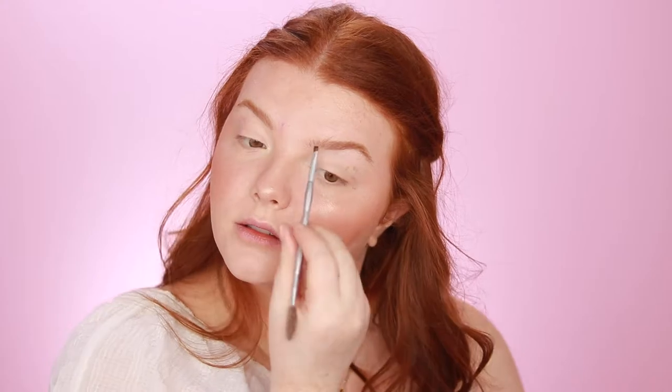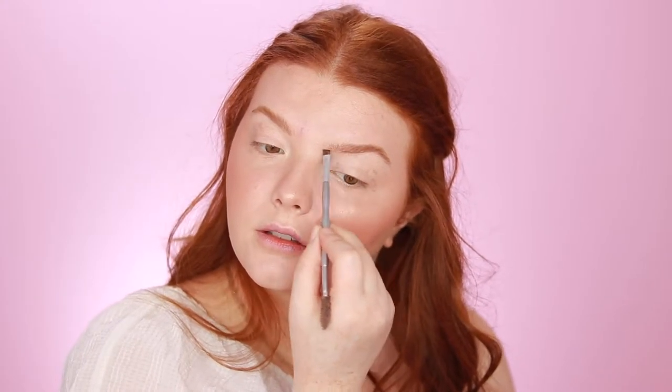After highlight, I go in with the Benefit Foolproof Brow Powder in number three and just softly fill in my brows. After filling them in, I like to go in with the NYX Control Freak Eyebrow Gel and brush it very softly along to hold everything in place.